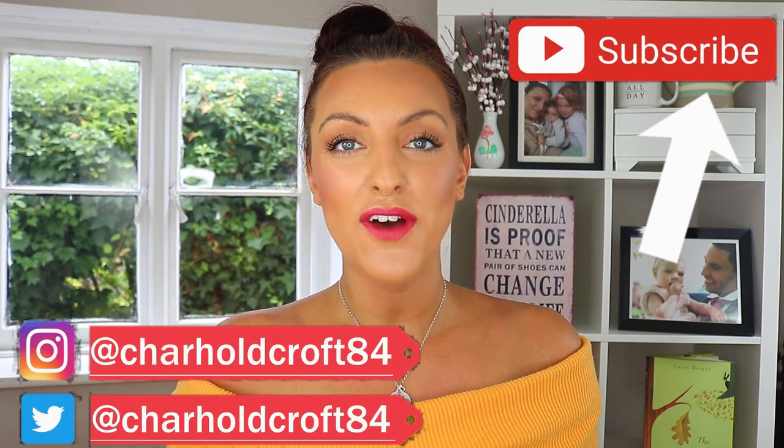A spider just climbed down from the ceiling to make an appearance in my video — how rude! Hi guys, welcome back to my channel, I hope you're having a great day so far.